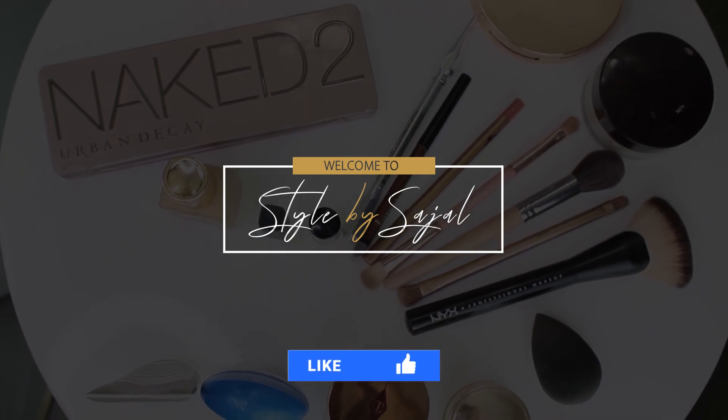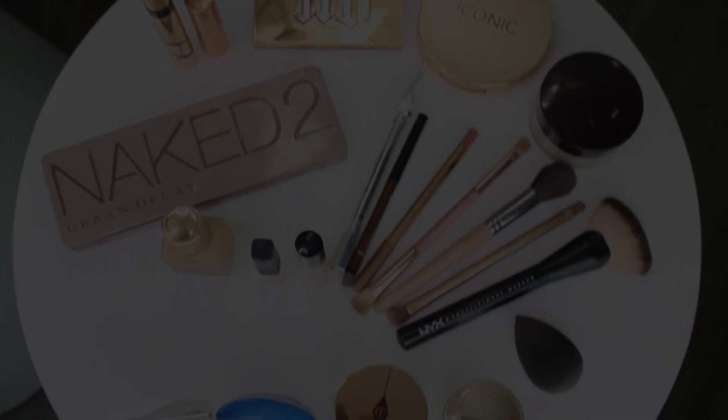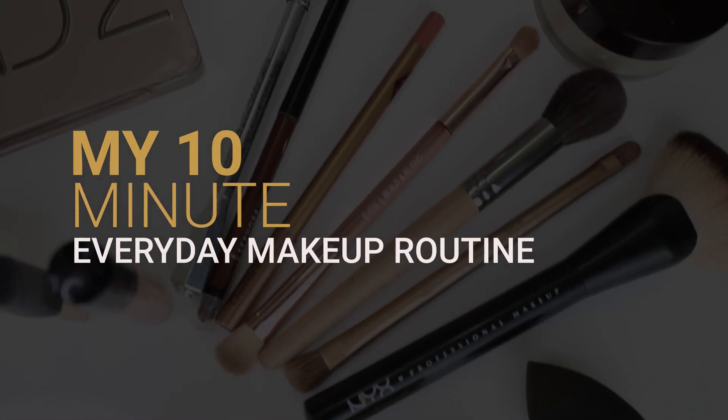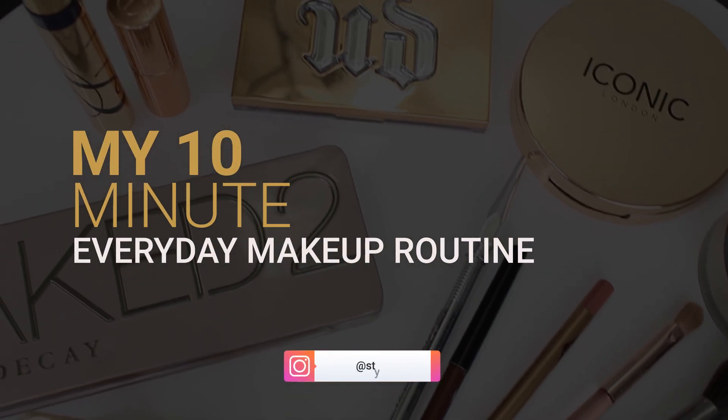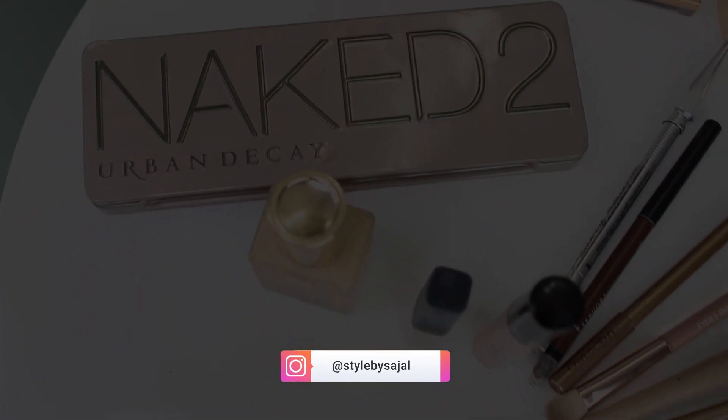Hi everyone and welcome back to my channel. Today's video is a bit different as it's the first of my beauty videos. In this video I'm going to be sharing with you my 10-minute everyday makeup routine. This is a look I generally wear every day and it just takes me 10 minutes.